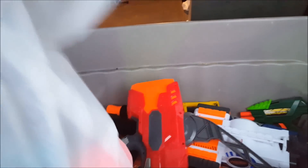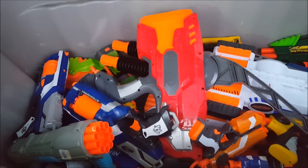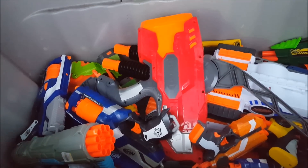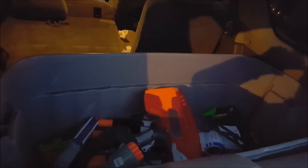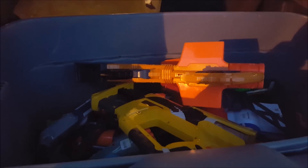Goodwill number six — a couple of things, nothing too interesting. One thing I've never even seen before, so that's something. Starting to lose daylight but here is Goodwill number seven — a couple of good ones in there. Lovely.